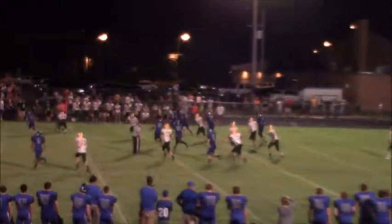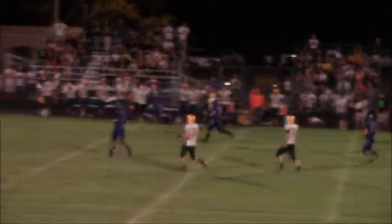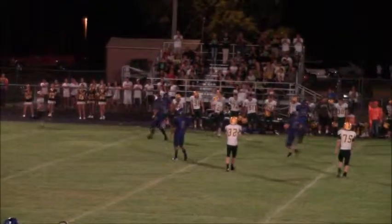Hilton will turn the corner — 25, 30, he's got room, 40, 45, first down at the 50 and the whistle blows.